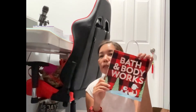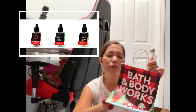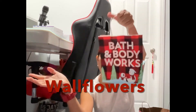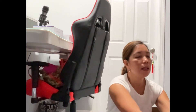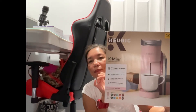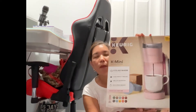I also got some Bath and Body Works items — it's a wall plug-in fragrance, very nice smelling. I didn't buy too much from Bath and Body Works since I don't need a lot of lotions. Then this one is a Keurig K-mini, which was supposed to be $100 but I got it 50% off. I already used it actually, so I won't unbox it here.